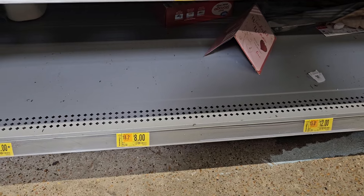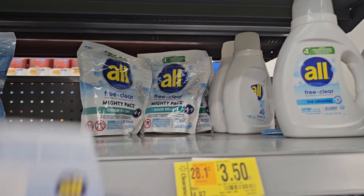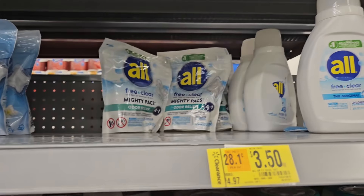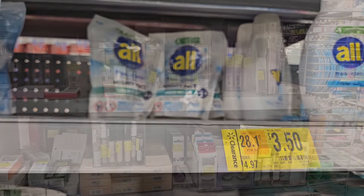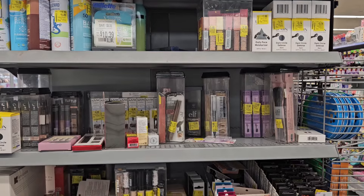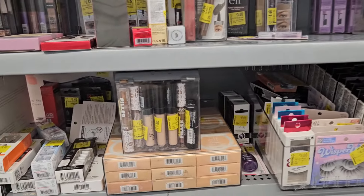I did find this All detergent for three dollars and fifty cents. I have a two dollar coupon I got from the pediatrician, Ibotta's giving back a dollar, and we have 55 cents back on Brand Club. Now we're in the clearance area just looking to see what we can get.